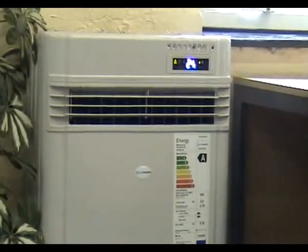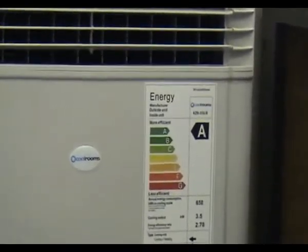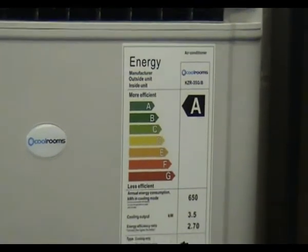The CoolRoom's unit not only provides 12,000 BTU heating and cooling capacity but also provides an unrivalled energy efficiency rating. In today's environmentally sensitive world, energy costs and carbon emissions are a real concern.